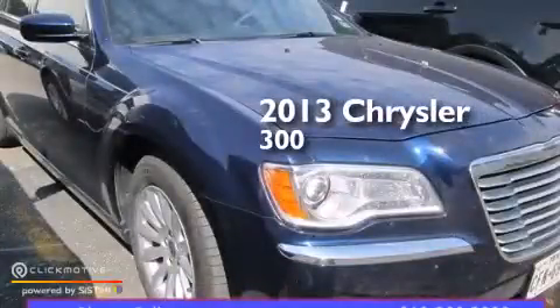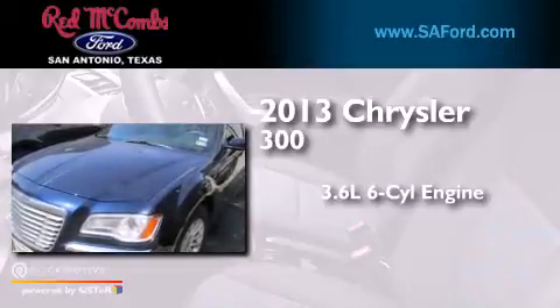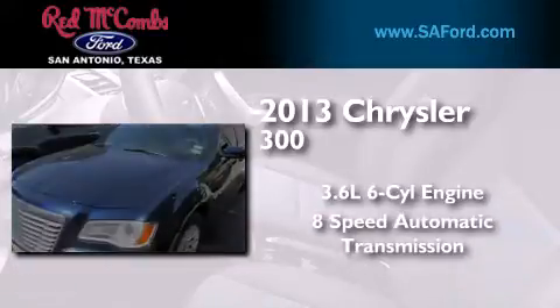This is a 2013 Chrysler 300. It has a 3.6-liter six-cylinder engine and an eight-speed automatic transmission.